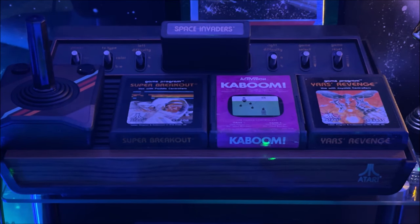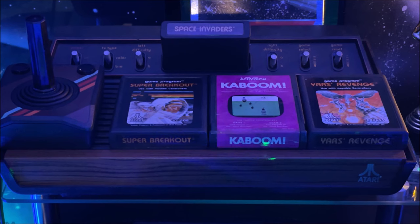We're going to play Space Invaders. We're going to play some Super Breakout with paddles. We're also going to play one of my favorite paddle games — Kaboom. It's awesome. And we're going to finish it up with one of the most iconic 2600 games ever made, and that is Yar's Revenge. Let's get OG. Let's play some 2600.